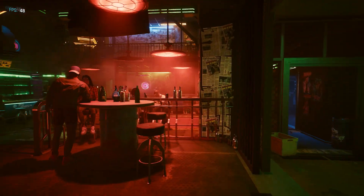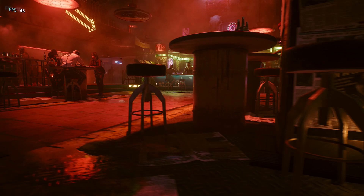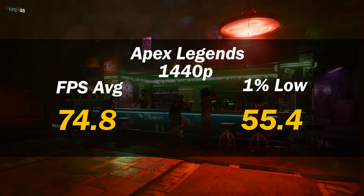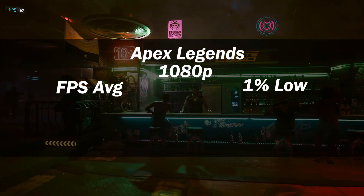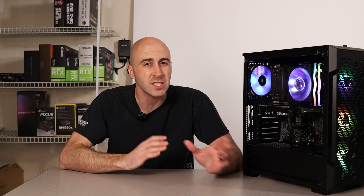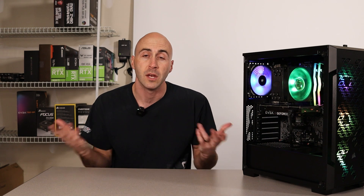I threw Cyberpunk 2077 into the mix because it's almost like the modern-day Crysis. On high settings at 1440p, I achieved 74.8 FPS average with 55.4 1% low. On 1080p, I saw 103.1 FPS with 63.5 1% low. I did cheat a little — I used DLSS on the quality setting for both tests. If you're going to be playing Cyberpunk, I highly suggest you use DLSS anyway, and the card supports it, so why not?